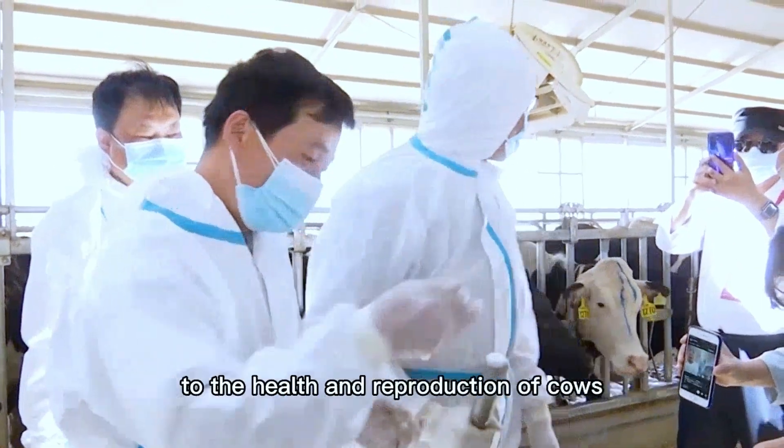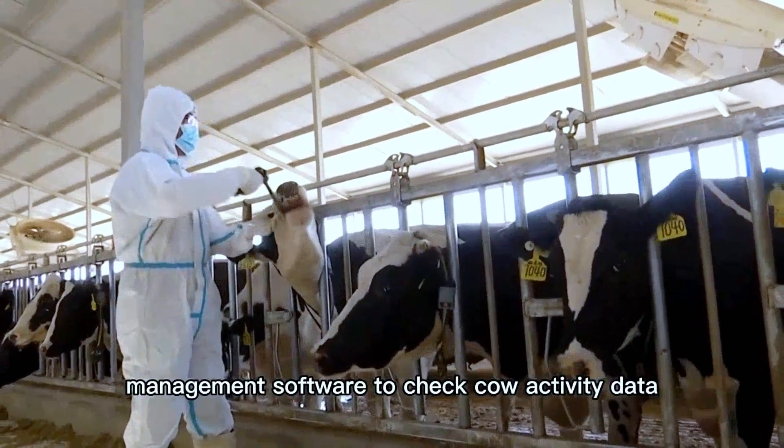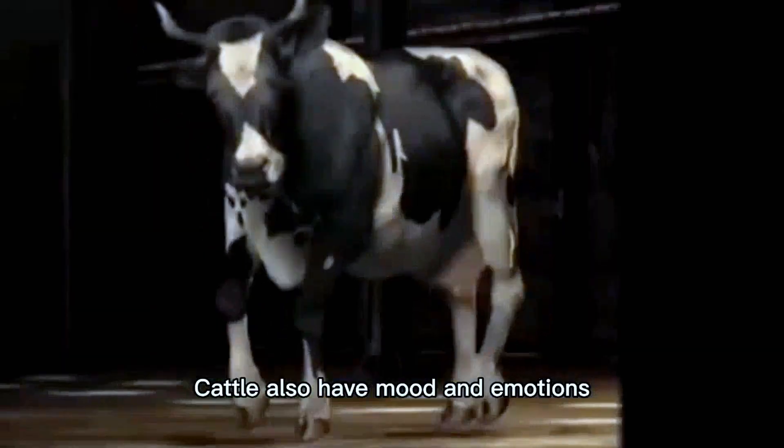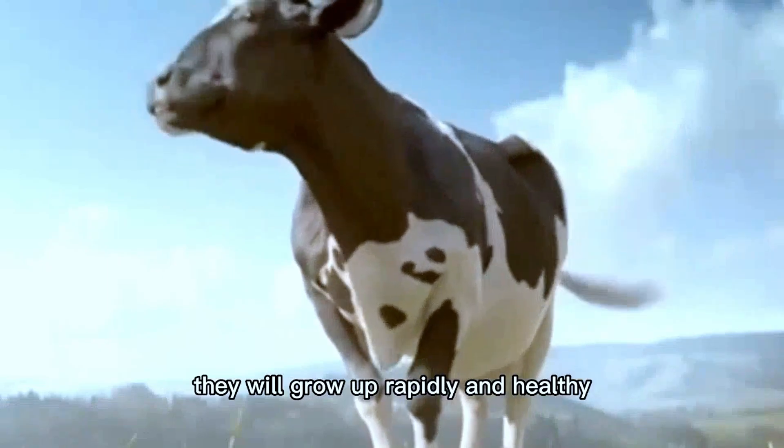Cattle also have moods and emotions — when they feel happy, they grow up rapidly and healthily, and farmers will be happy too. Cattle Link Laura capsule: your best friend for livestock management.